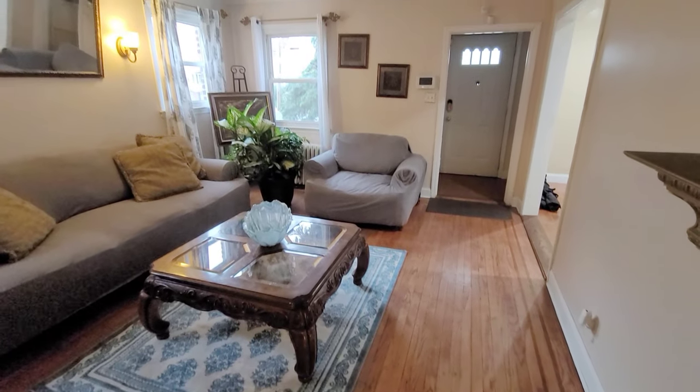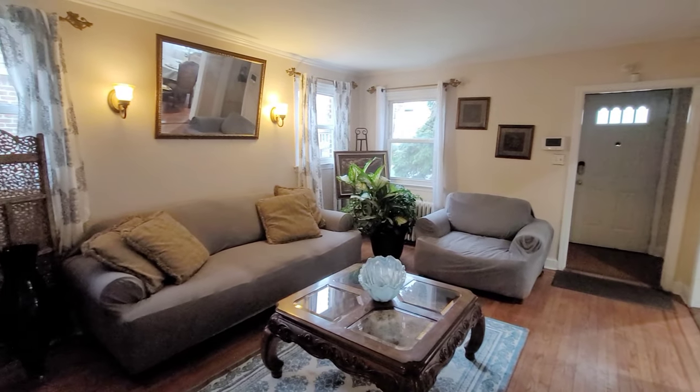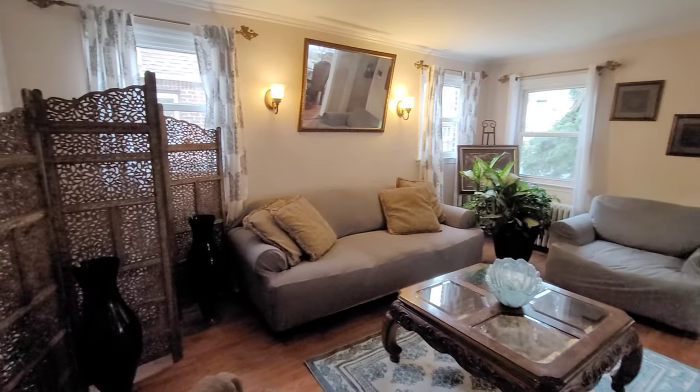The first floor consists of your lovely living room with high ceilings and large windows that let in that beautiful natural lighting.